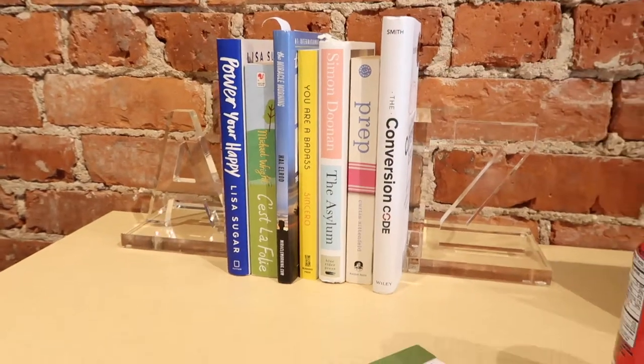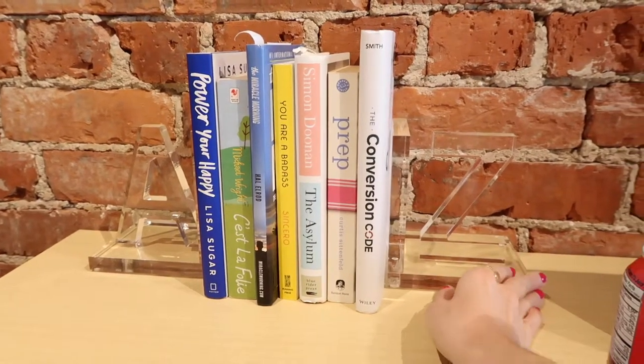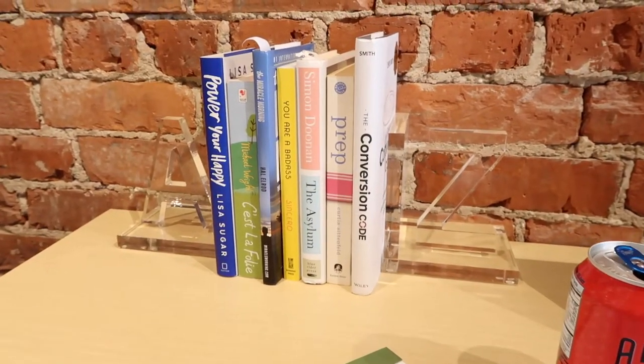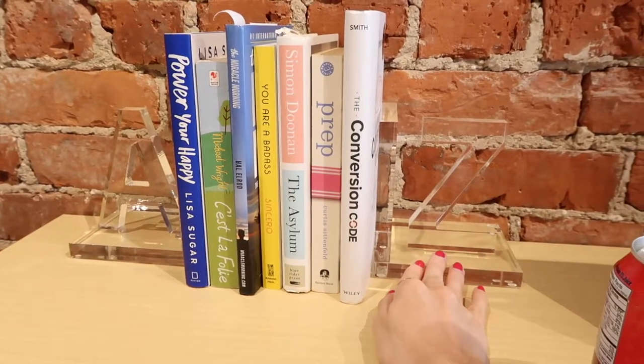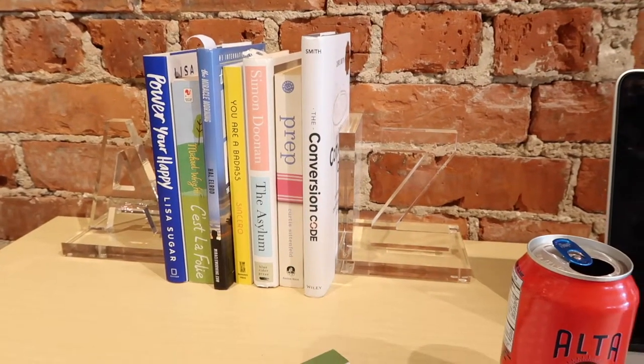But I thought these bookends were really cute and they look really cute against the exposed brick. I think they'll be really good desk accessories, but I also kind of want to put them in my next place too, so I might have to go buy another set.